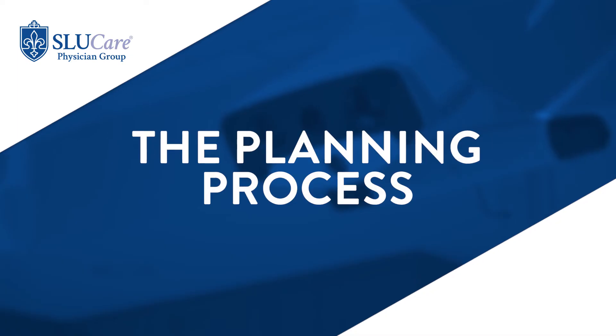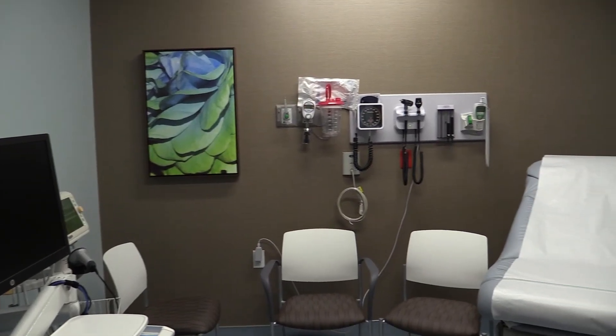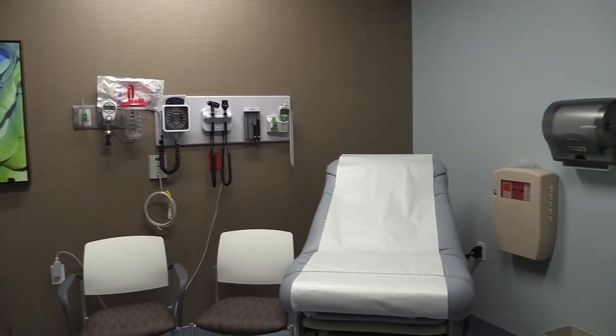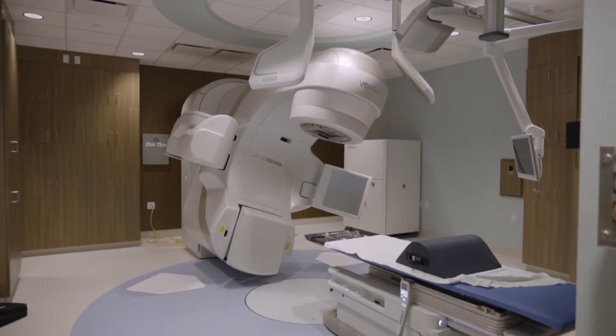When planning SBRT to various body sites, it really depends on the site that you're treating and how we set you up for that treatment. Essentially, you would come and see us for a consultation. We would do a radiation planning scan to ensure that we could deliver the treatment appropriately. Once we decide that you're a good candidate, we would do the radiation treatment planning, bring you back for your first visit, and then start the treatment, making sure that you're comfortable through that whole process.